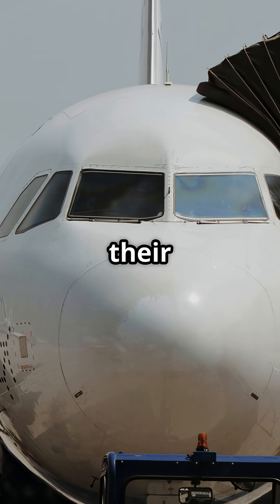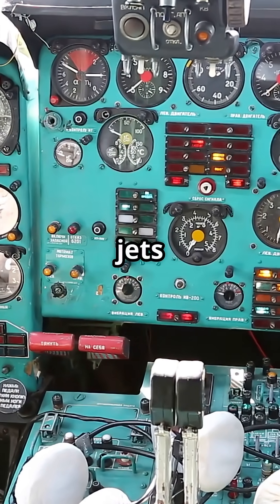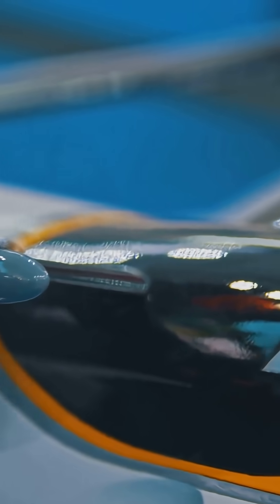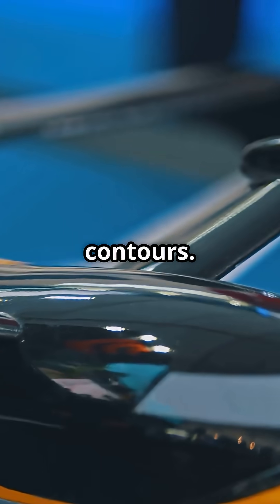This split reflects their starting points. Boeing evolved from long-haul propliners and Cold War jets, where every window had a reason. Airbus was born in the glass cockpit age, with engineers focused on streamlining everything, including drag-reducing contours.